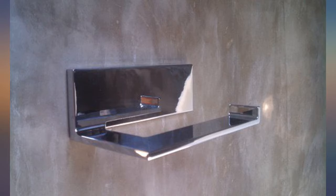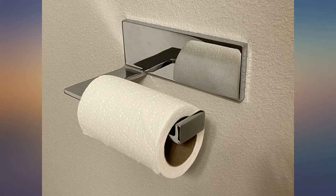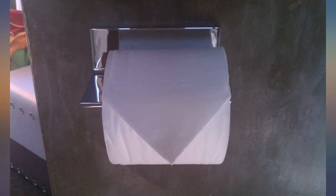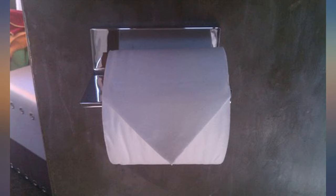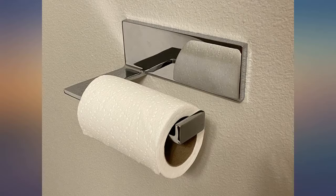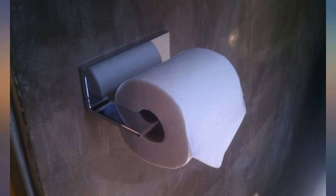Quality product, worth the price. We have been remodeling our home for about a year now — it always takes longer than you think — and have purchased many different TP holders. This house needs 3, and of the 3, this is my favourite. The large flat chrome surfaces are beautiful, the mounting is very strong and secure, and the design keeps the roll on much better than any others we have tried.